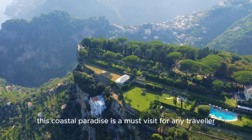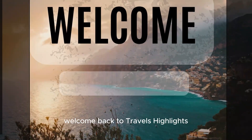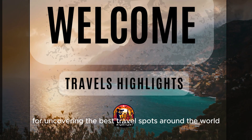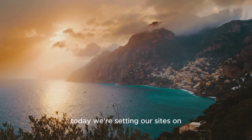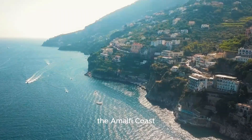This coastal paradise is a must-visit for any traveler. Welcome back to Travels Highlights, your go-to channel for uncovering the best travel spots around the world. Today, we're setting our sights on one of Italy's most breathtaking destinations, the Amalfi Coast.